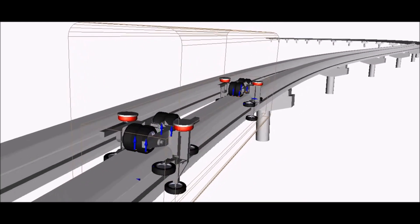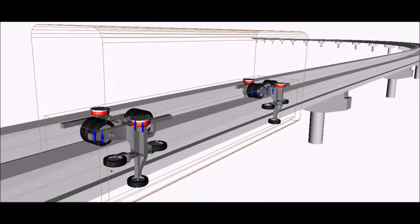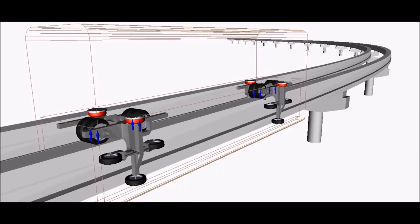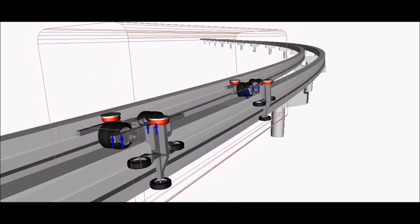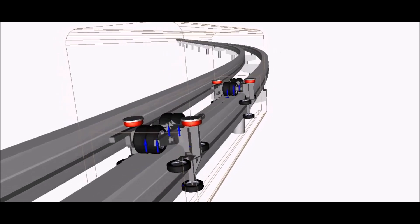Since it moves on a single beam, it requires less materials, so it is more cost-effective than other trains. There are many advantages, and these were only a few.